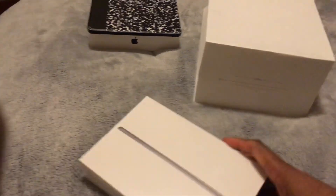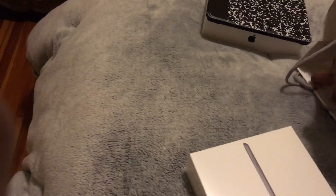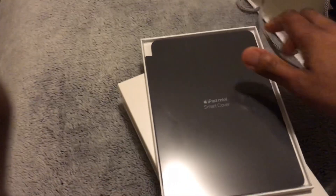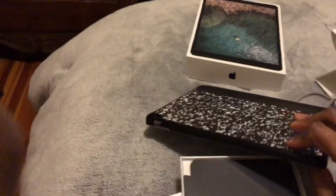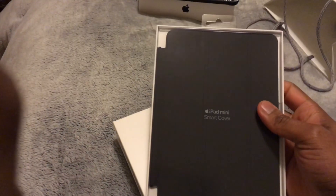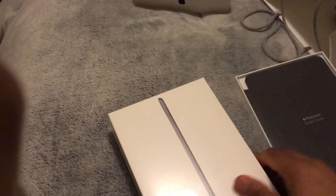I did pick up the mini, and I also picked up a little case to go with it — just the smart cover, to keep it nice and thin. Unlike the Pro where I had a more protective case, the mini is so small that just a slim smart cover is going to be fine.